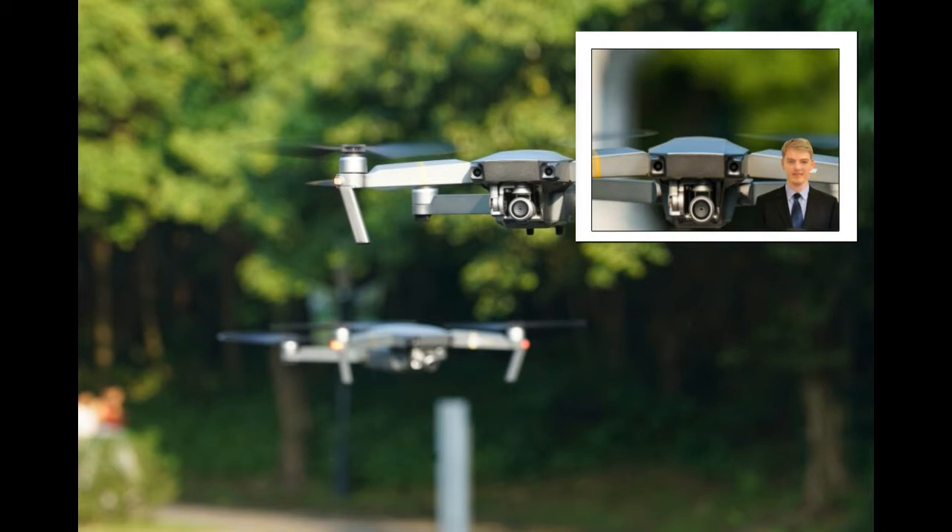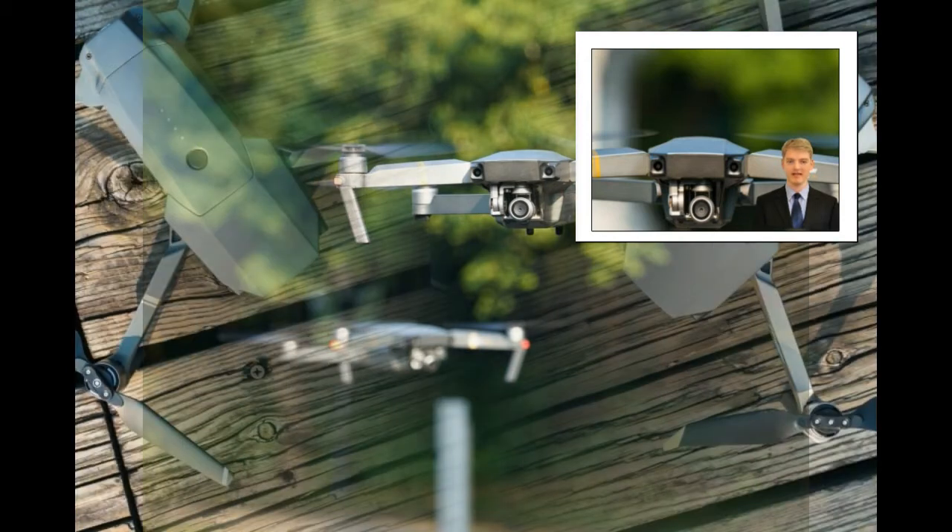The Mavic Pro Platinum comes in a chic Platinum color. In comparison with the Mavic Pro, it can fly longer and quieter, giving you a greater flying experience.